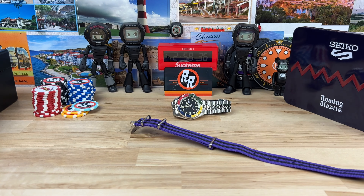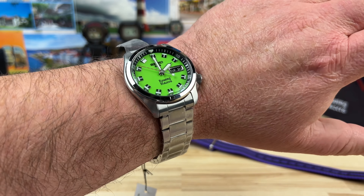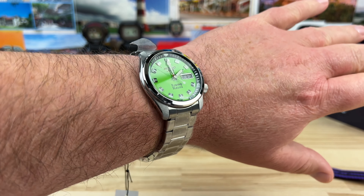Let's pop this on my 7¼ inch wrist so you can see what it looks like. There it is on my 7¼ inch wrist — nice, fun colorway. I'm enjoying it.